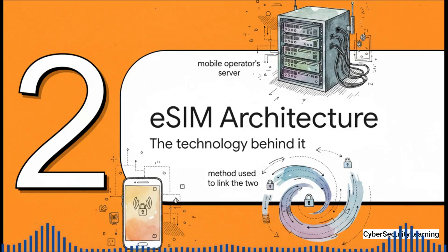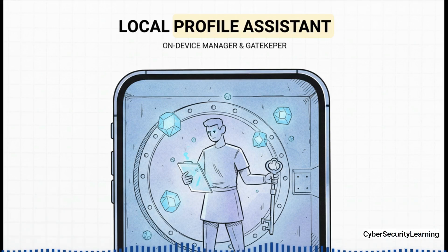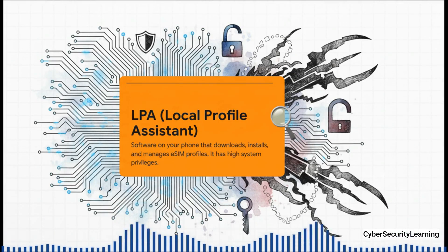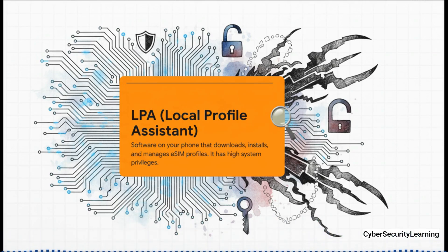To really get why these hacks work, we've got to look under the hood at the technology. In any eSIM activation, there are basically three core pieces doing a digital dance: your device, the operator's server, and the method that connects the two. Inside your phone, there's a really important piece of software called the Local Profile Assistant, or LPA. Think of it as the manager, the gatekeeper, for everything eSIM on your phone. It's the software that actually asks for, installs, manages, and even deletes your mobile profiles. And this is a super important detail — the LPA is not just some random app. It runs with high-level system privileges, meaning it has deep, powerful access to your phone's hardware, especially the secure chip where eSIM profiles live. It needs this power to do its job, like writing your secret keys into a protected area. But that power also makes it a massive target for serious attackers.